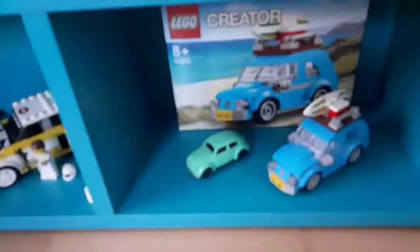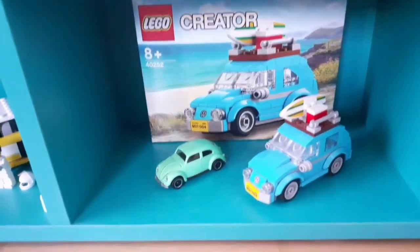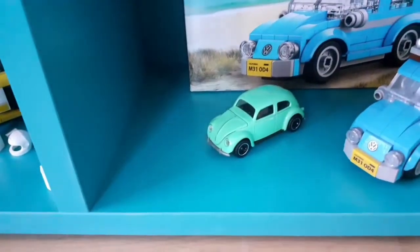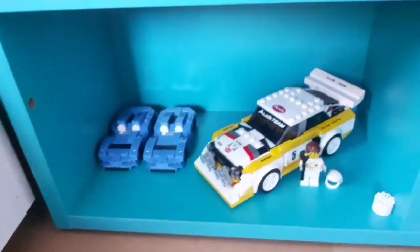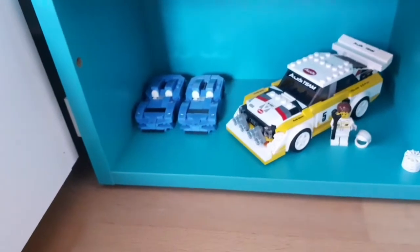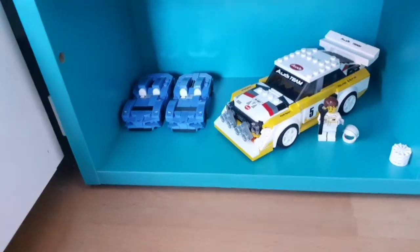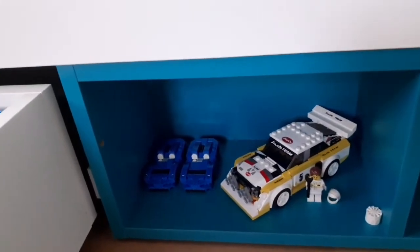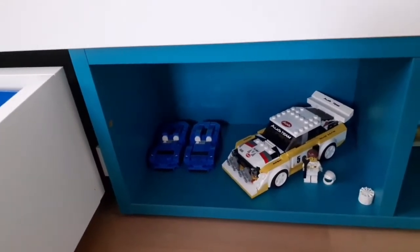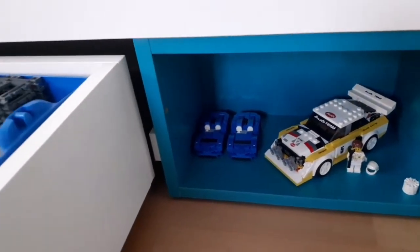Over here I have the LEGO Volkswagen Beetle — I like Beetles very much. I also have a metal toy version of it. Here is my Speed Champions shelf. I don't have too many Speed Champions sets, but I plan on getting some of the newer 2021 ones — the summer releases like the Koenigsegg Jesko, the big McLaren Elva, and maybe even the Toyota GR Supra.